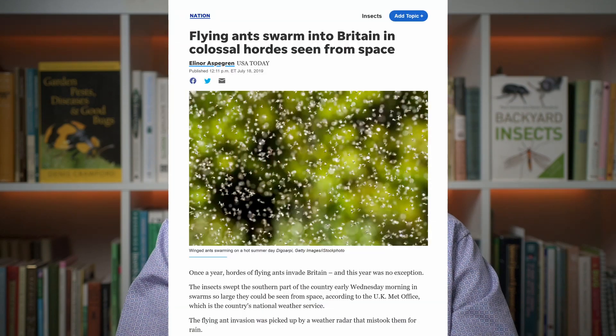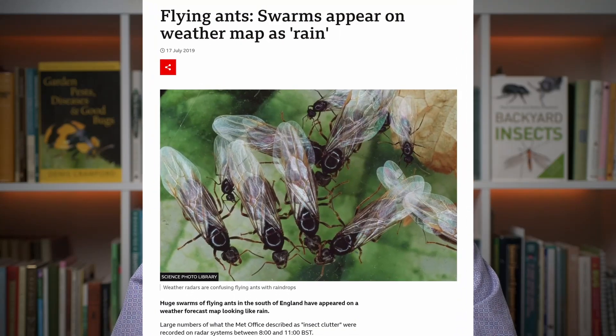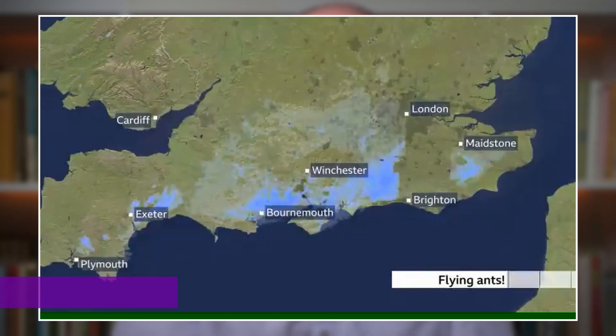Ant flights must be the stuff of nightmares if certain headlines are anything to go by. On exactly the same topic, the BBC was much more restrained. The UK weather radar had picked up a nuptial flight of black garden ants. These ants might fly any time over the UK summer, from about June to September — so no cause for alarm really.